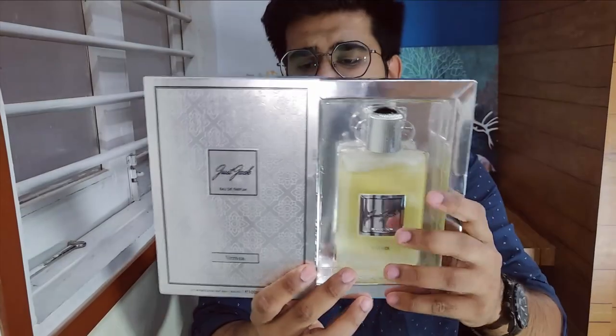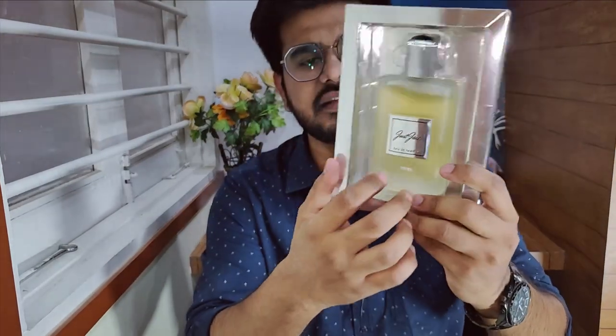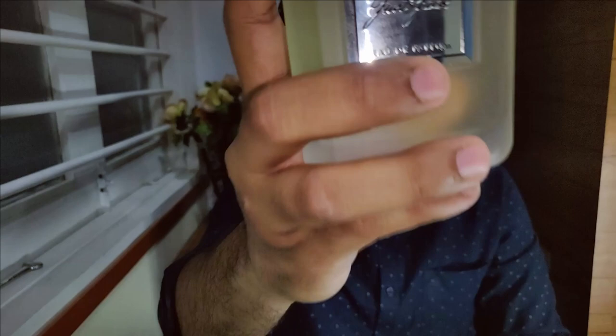I'm honestly impressed with these two. Let's begin with my favorite — Just Jack Whatever. This is how the presentation looks: there's a box, the perfume sits inside like this, and you can just take it off. This is what the bottle looks like — boom, this is what Tom Ford Gray Whatever looks like. This is by far one of the best alternatives I've seen. When I compared this with the original EDP, I was blown away. How can someone clone a perfume that costs around ₹10,000 to ₹12,000 and sell it for ₹1,400 or ₹1,500?